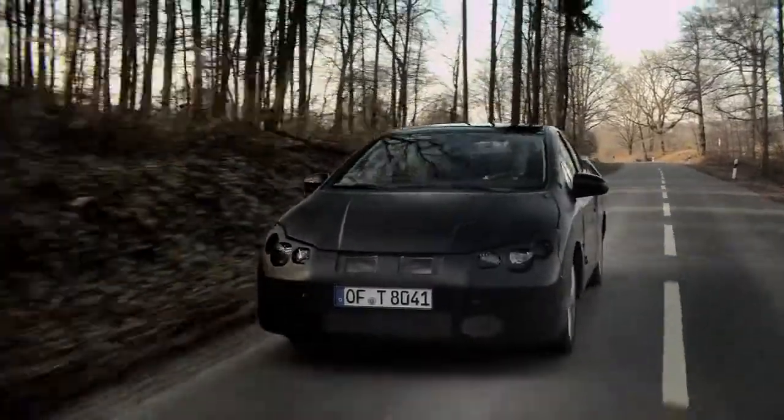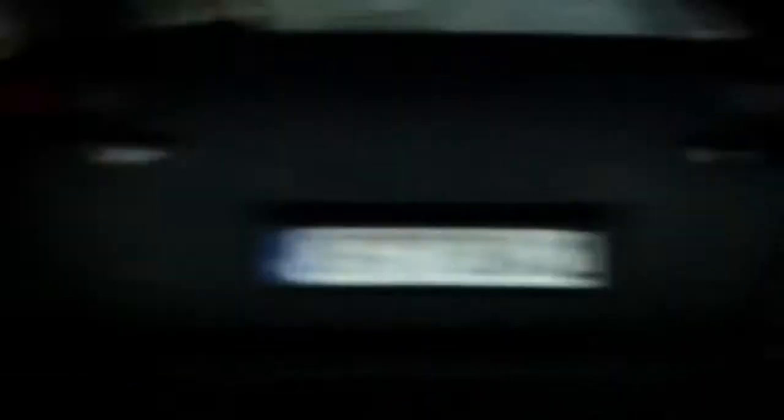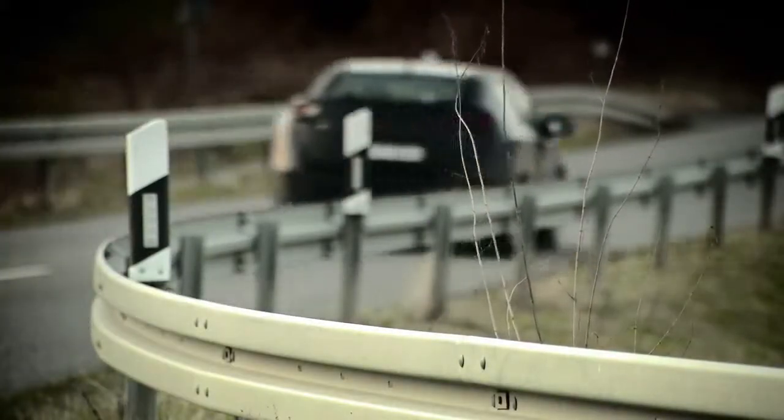The improvement of the aerodynamics also played a key role in reducing emissions and improving performance, especially at high speed.